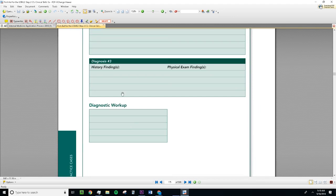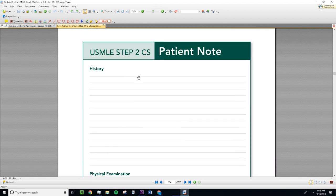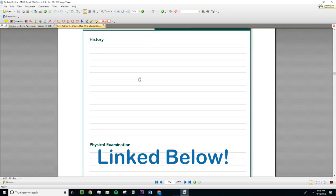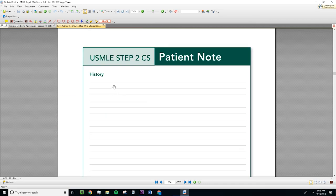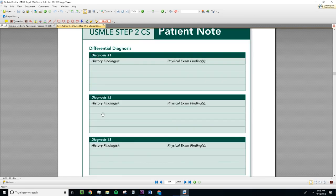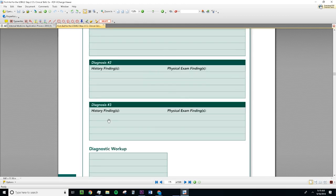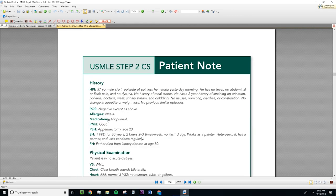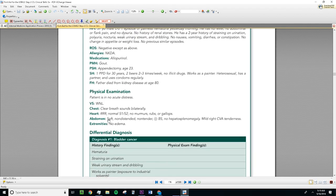That's essentially how I'm structuring my studying. There are also nice online templates that replicate the actual computer software used on the test, so you can practice your timing. Instead of doing it all in my head, I'll type out the history and physical exam to see if I can do it under 10 minutes — it should be doable. I'll link that below. Hopefully that's helpful for anyone wondering how to study for Step 2 CS.